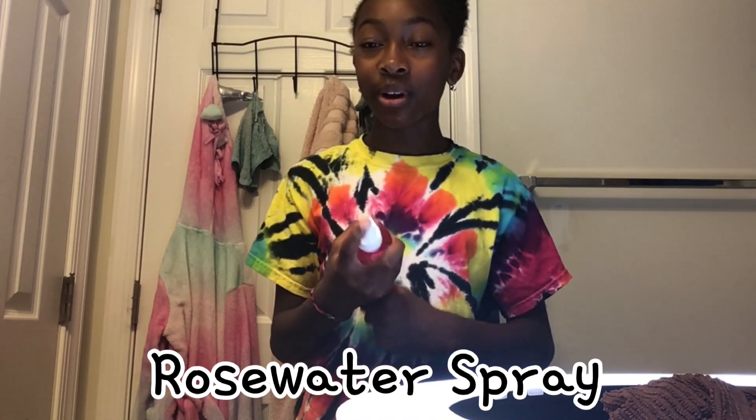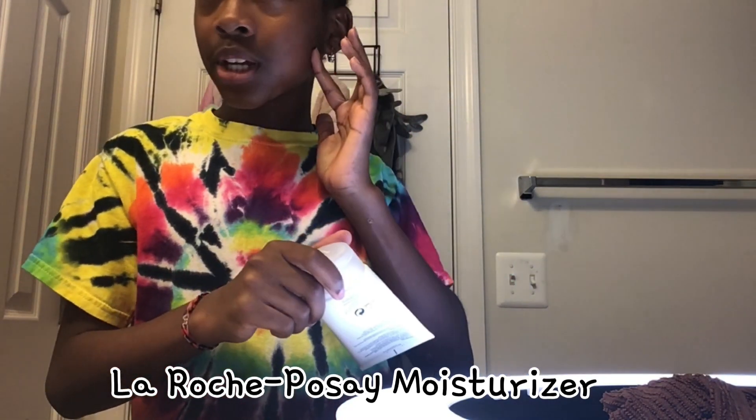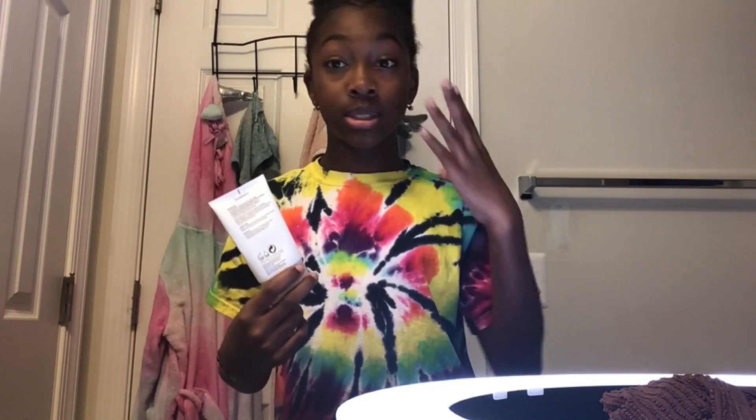I'm going to take my rose water spray and just spray it on my face. I usually use about four to five sprays so that way it covers my whole face. And now we're going to take our lotion. If you have sensitive skin like me, make sure your parents watch this video if you want any of the products that I have. Make sure your parents watch the video so they can look at the ingredients and what's in it, because you don't want to break out.